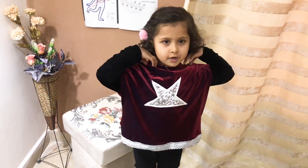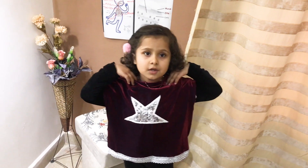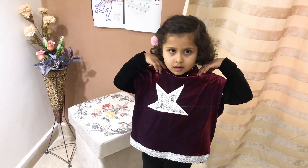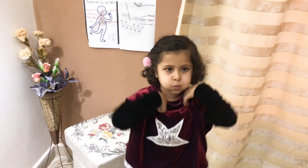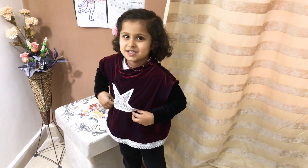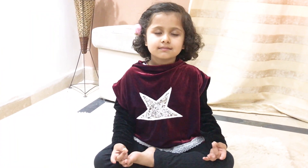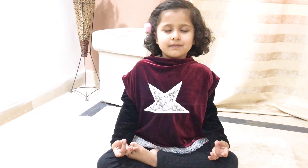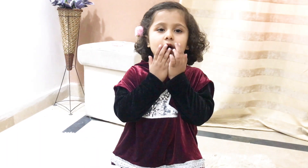All you have to do is put your hands on your shoulders. Then you have to breathe in and breathe out. This is another exercise: breathe in from the nose, breathe out from the mouth.